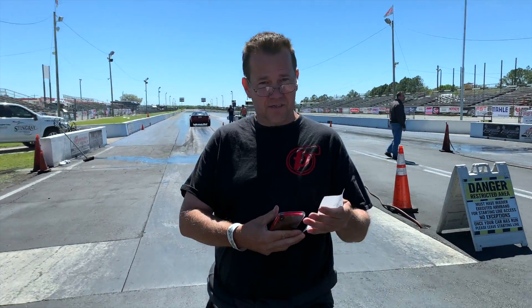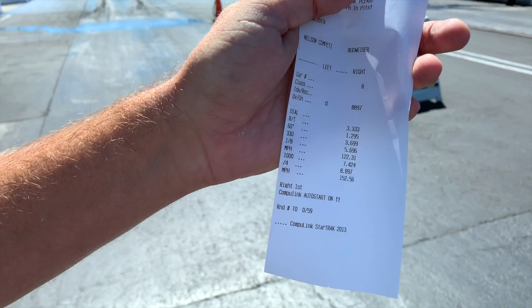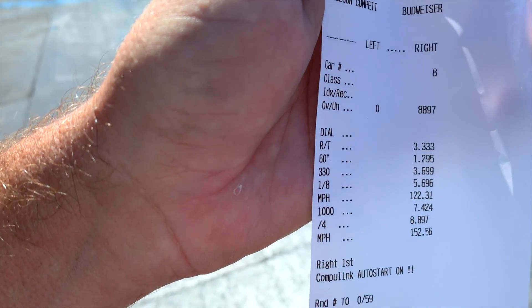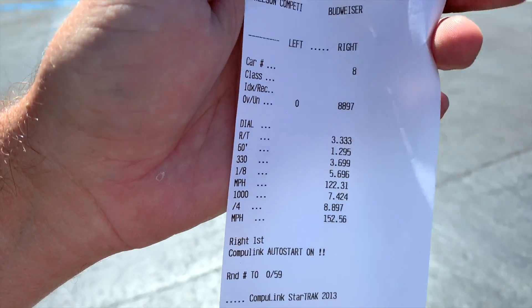What do you got there, Tom? Check out that 60-foot time. What do we got here? 1.295. Damn, dude, look at that. FP black.